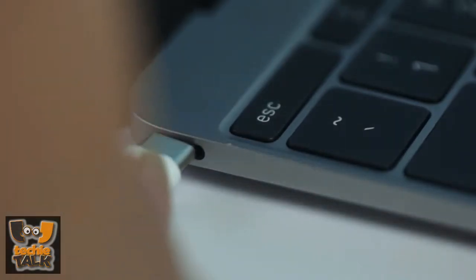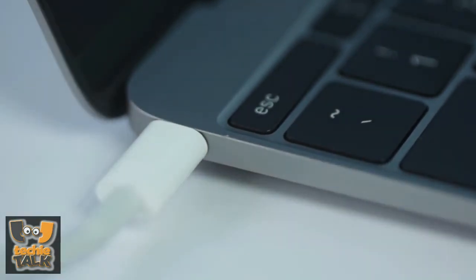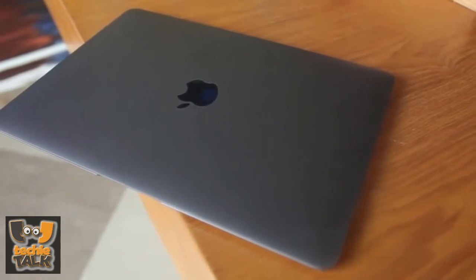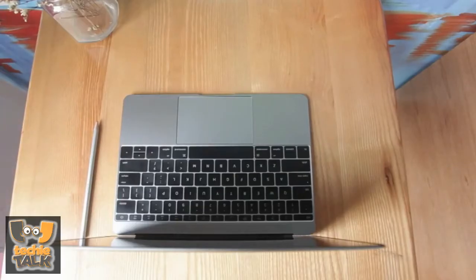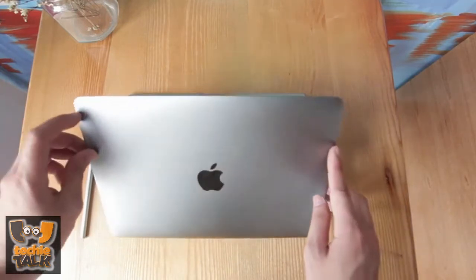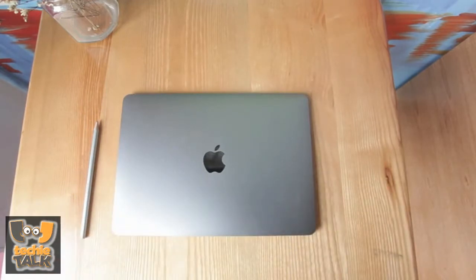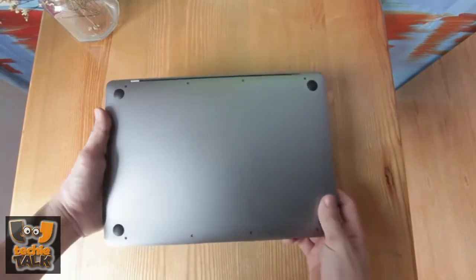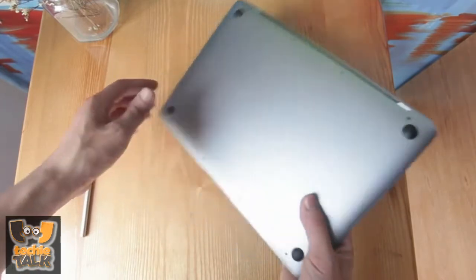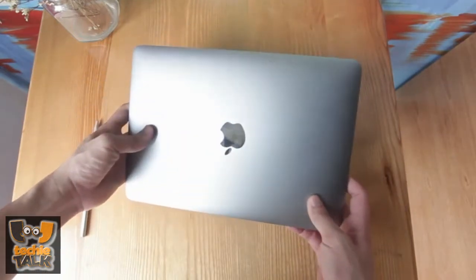Specs: 12-inch, 2304x1440 display at 226 ppi. 1.1 GHz Intel Core M dual-core processor with Turbo Boost to 2.4 GHz, Intel HD Graphics 5300, 8 GB of RAM, 256 GB PCIe-based flash storage, 480p FaceTime camera, 802.11ac Wi-Fi, Bluetooth 4.0.